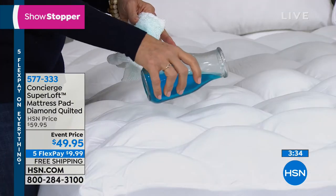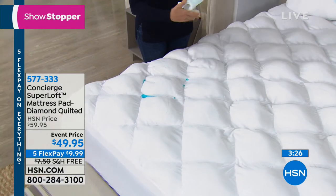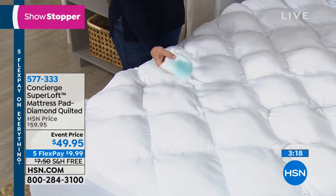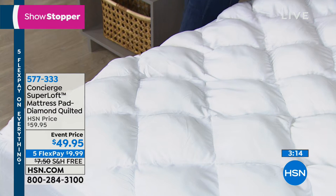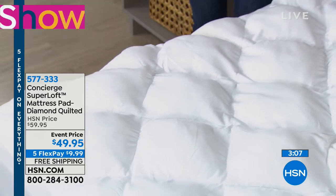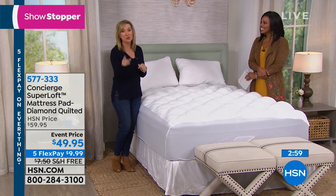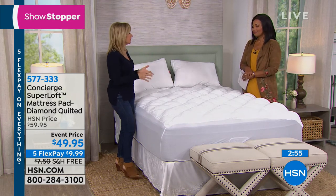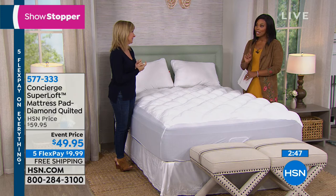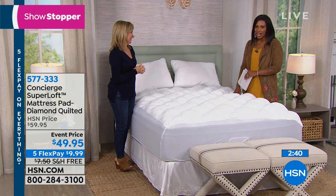The stain and water repellency is built right into the surface — you can see the water beading right up. If your mattress pad starts to flatten, throw it in the washer and dryer and it puffs right back up. Typically comfort-focused mattress pads don't include protection, but this one does both in one product.